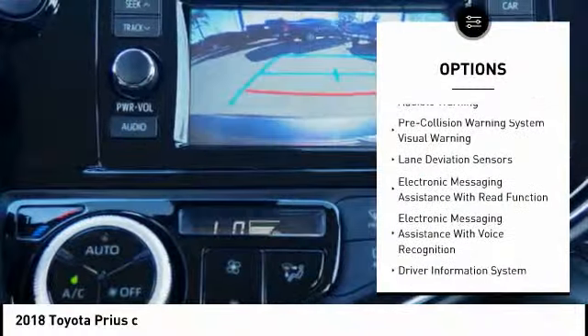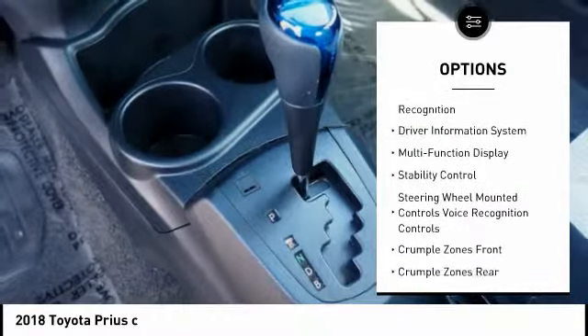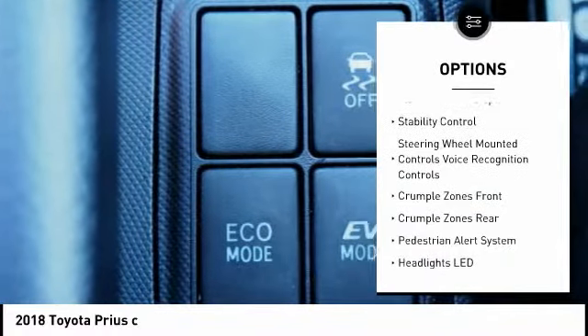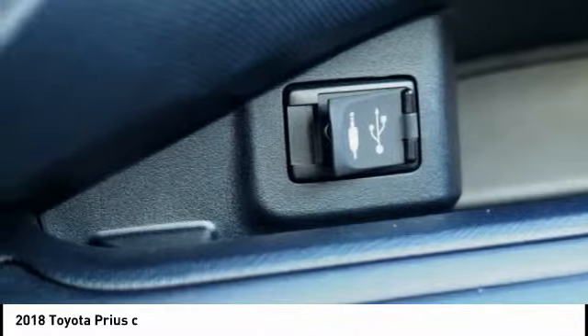Traction control, stability control, power steering, trip computer, clock, child safety locks, power brakes, airbags, front dual seat cushion, power windows, electronic brake force distribution.